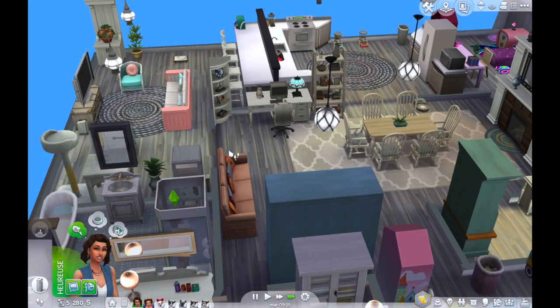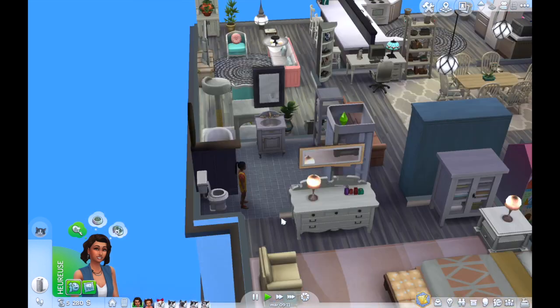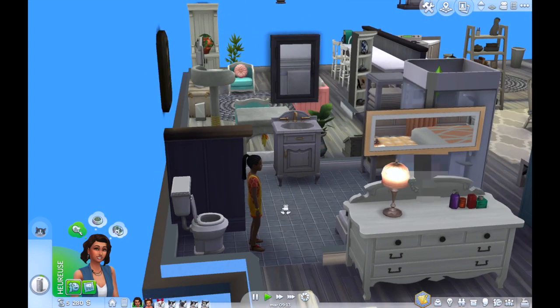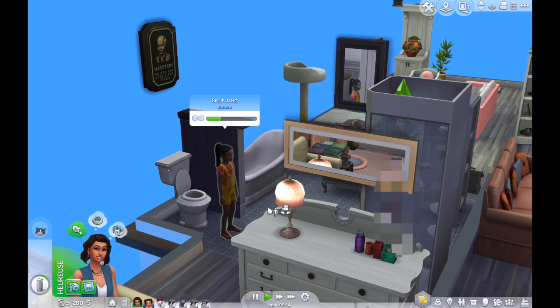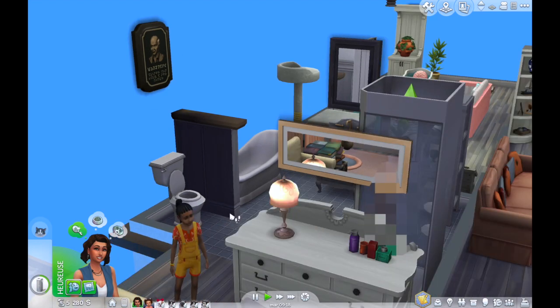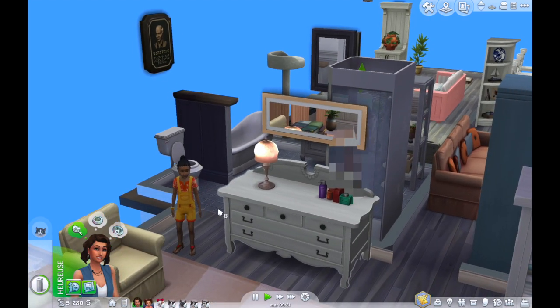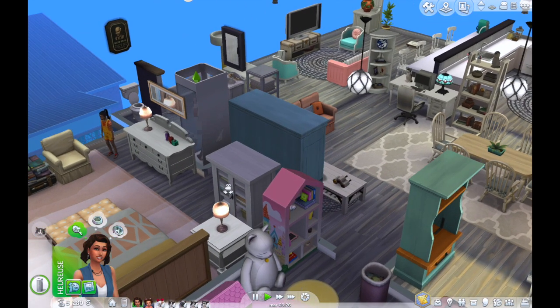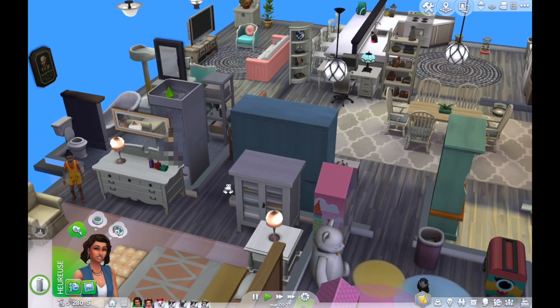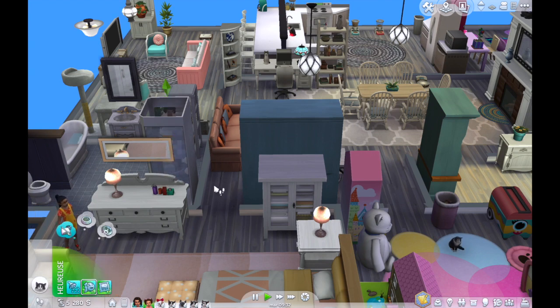Billy Zhang est rentrée dans l'appartement — genre je ne lui ai jamais donné les clés ! Elle nous observe sous la douche, tranquille. C'est un peu étrange quand même de débarquer comme ça et de mater les gens. Moi personnellement je ne ferais pas ça, mais chacun son truc.